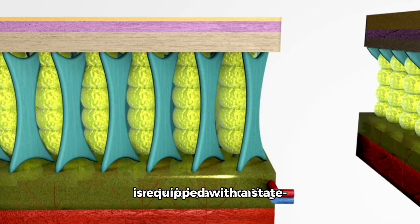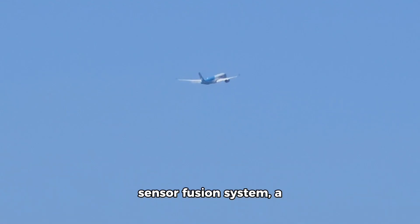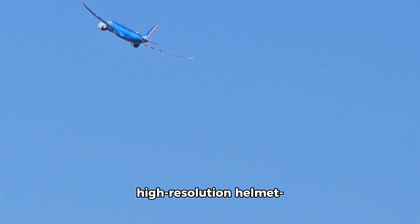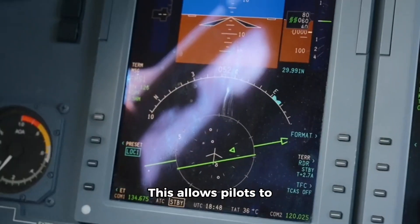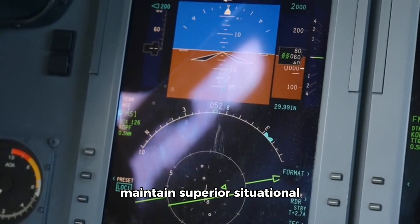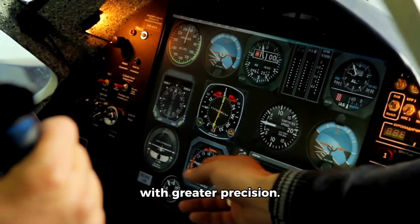Cutting-edge Avionics: The F-35 is equipped with a state-of-the-art avionics suite that includes a powerful sensor fusion system, a high-resolution helmet-mounted display, and advanced electronics. This allows pilots to maintain superior situational awareness and engage targets with greater precision.